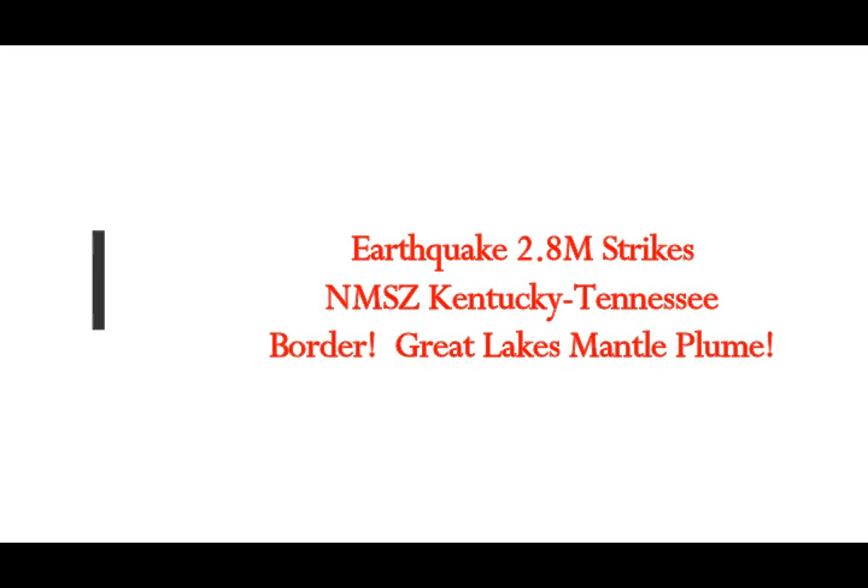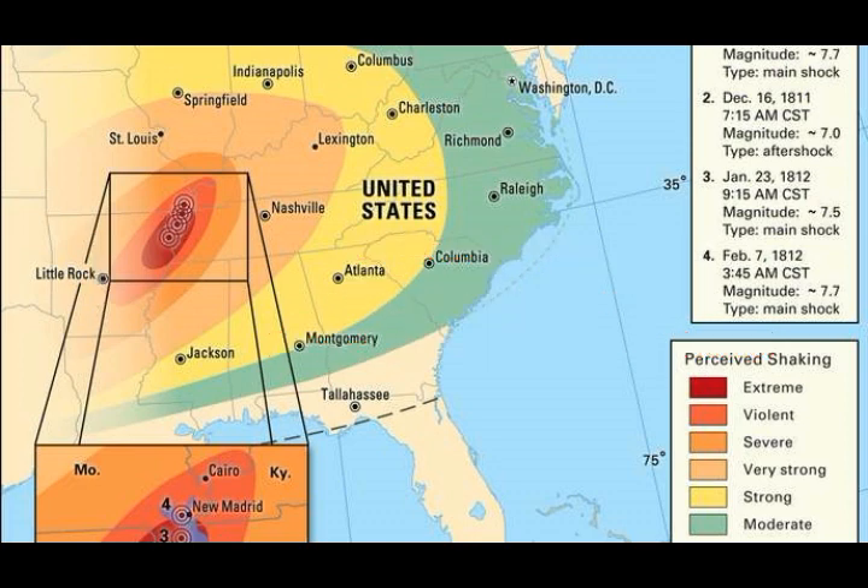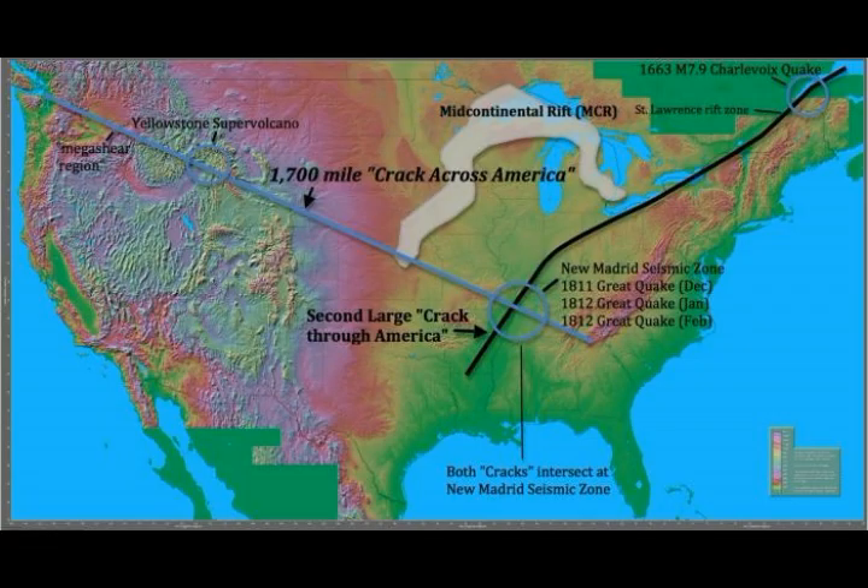Just about an hour or so ago, we had an earthquake of 2.8 magnitude strike the New Madrid seismic zone area, on the borders of Kentucky and Tennessee. It was a shallow earthquake, and this is basically the area that was affected. We see that black line there — that's the New Madrid seismic zone, which we should call a rift zone.